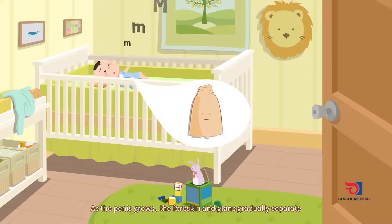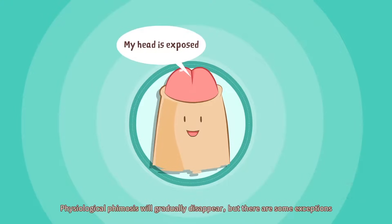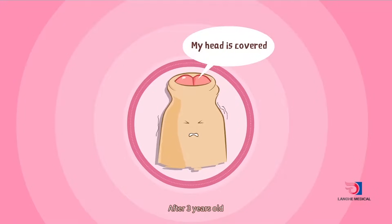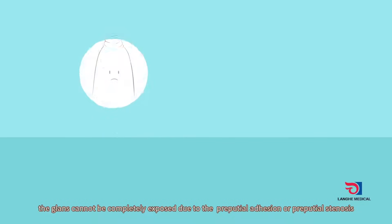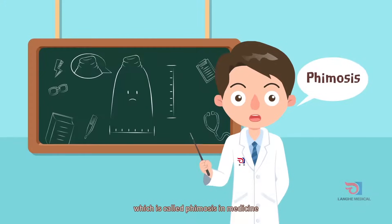As the penis grows, the foreskin and glans gradually separate. Physiological phimosis will gradually disappear, but there are some exceptions. After three years old, if the glans cannot be completely exposed due to prepucial adhesion or prepucial stenosis, this is called phimosis in medicine.